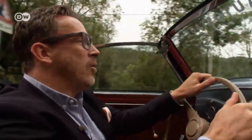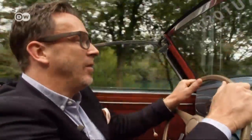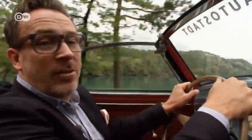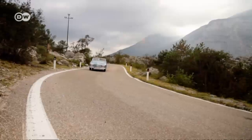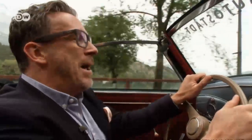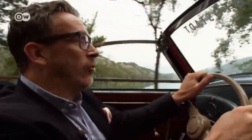Christoph recalls how the Rometsch special sports convertible was unveiled at the German automobile exhibition in Berlin in 1950, where the public crowded around to see it. Hollywood stars like Audrey Hepburn and Gregory Peck were among those who added the luxury VWs from Berlin to their collections.